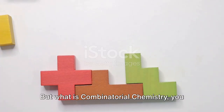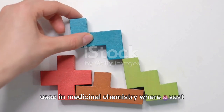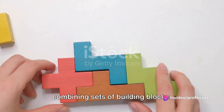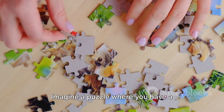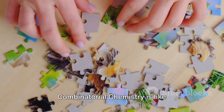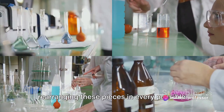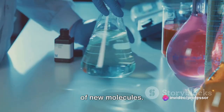But what is combinatorial chemistry? At its core, it's a technique used in medicinal chemistry where a vast number of compounds are synthesized by combining sets of building blocks. Imagine a puzzle where you have a multitude of pieces, each one unique. Combinatorial chemistry is like rearranging these pieces in every possible combination, creating an extensive library of new molecules.